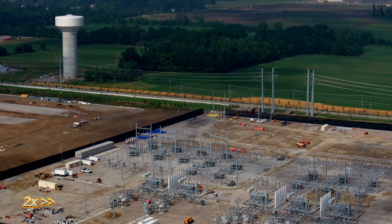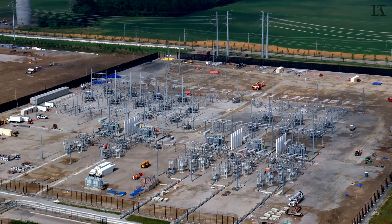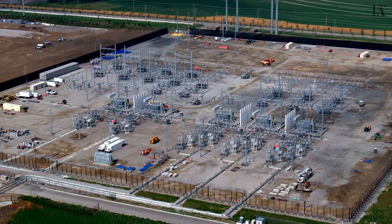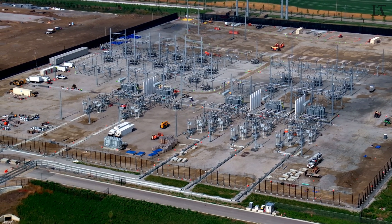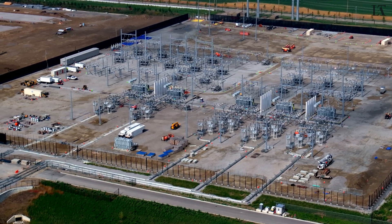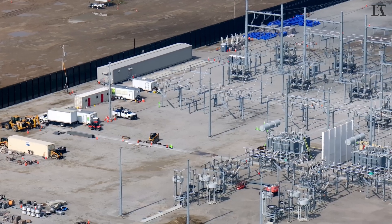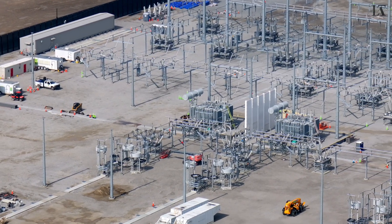And here is the $95 million substation that AEP has put together. I count five massive transformers that have been installed, and the blast walls between them. Things appear to be in order here in the power substation.